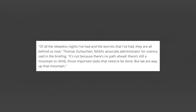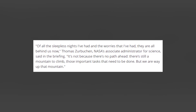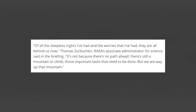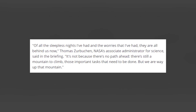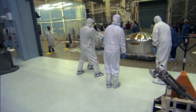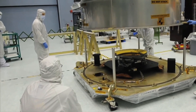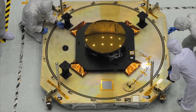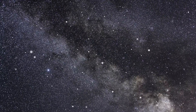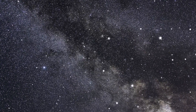All of the sleepless nights I've had and the worries that I've had, they are all behind us now, said Thomas Zurbuchen, NASA's Associate Administrator for Science. It's not because there's no path ahead — there's still a mountain to climb and important tasks that need to be done — but we are way up that mountain. In early January, the telescope deployed its tennis court-sized sunshield in a similarly smooth process. The control teams will now focus on the telescope's four science instruments, and the first scientific images are expected to be released in June or July. NASA is keeping the celestial object that will become the first target of Webb's scientific exploration secret until then.